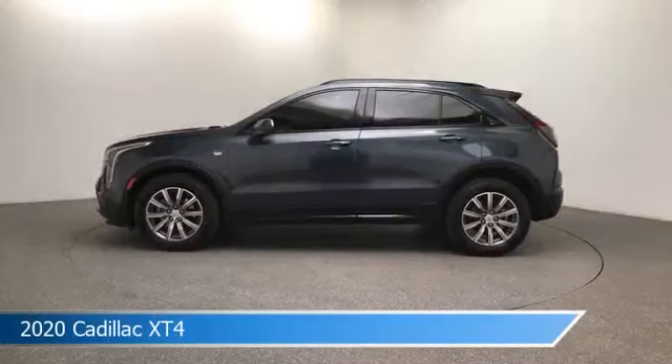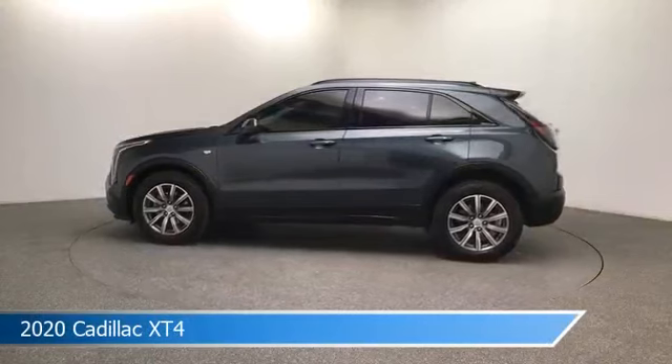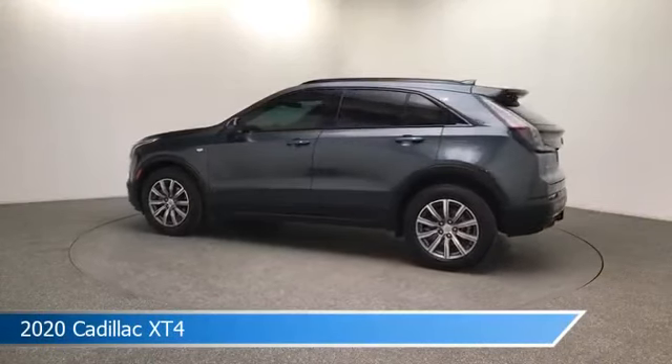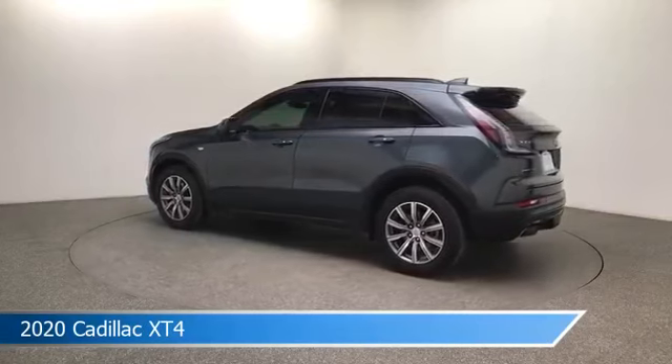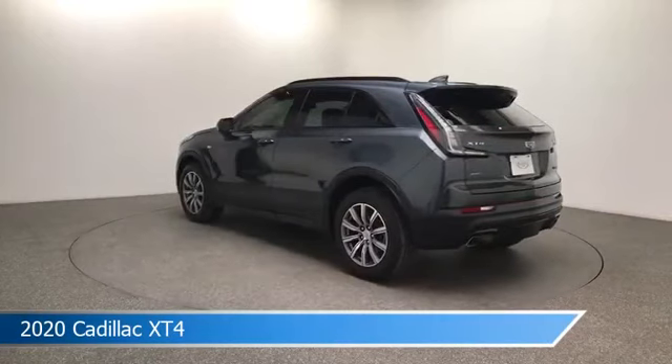Take a look at this 2020 Cadillac XT4. Equipped with a 9-speed automatic transmission in shadow metallic, this car comes with some great features including adaptive cruise control, Bluetooth, all-wheel drive, Android Auto and more. Come in and check it out today.